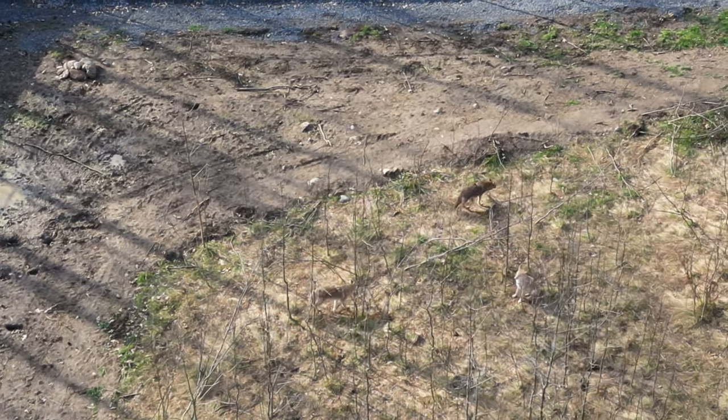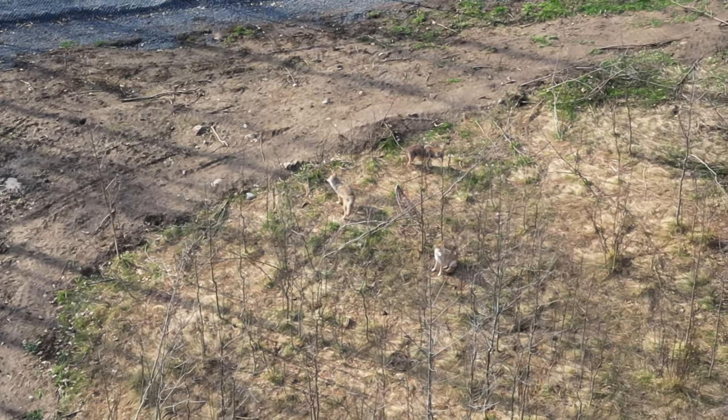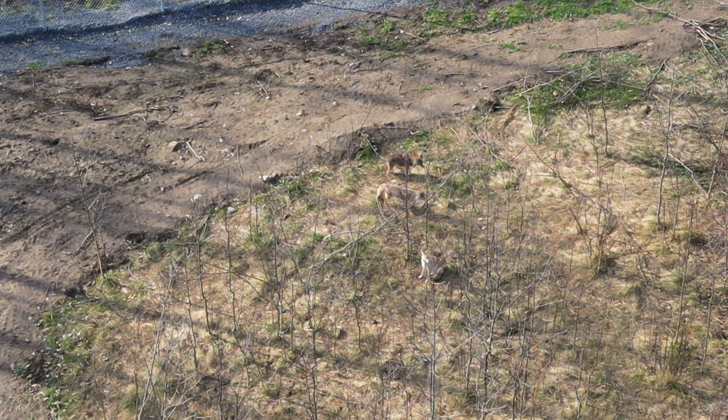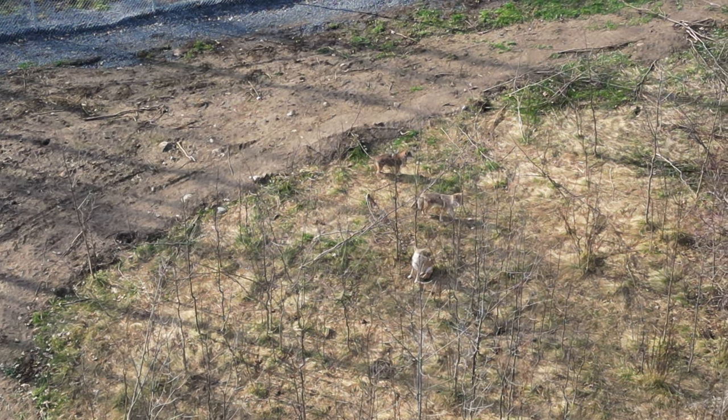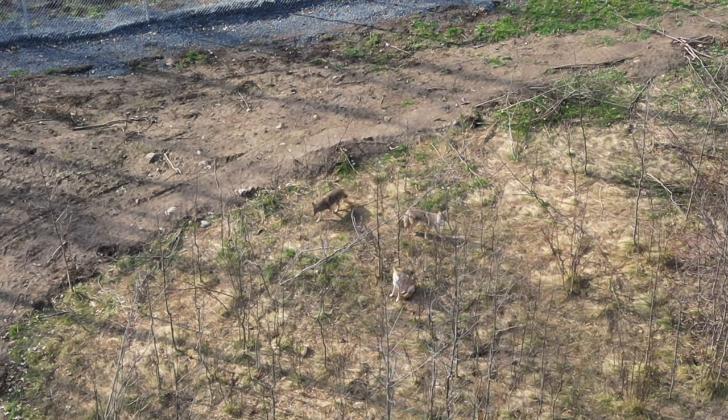Sandy Pines is one of the largest wildlife centres in eastern Ontario, caring for over 6,000 animals every year. For canids — wolves, foxes and coyotes — the trick is to keep them wild while in recovery so they don't become accustomed to being around humans.